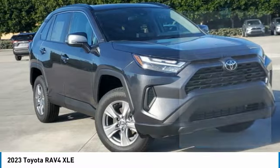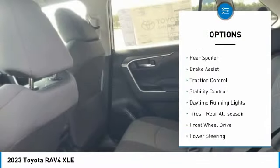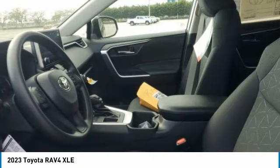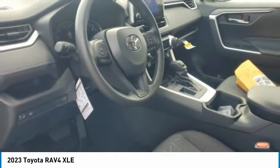Here are some of this vehicle's great options: tire pressure monitor, blind spot monitor, heated mirrors, aluminum wheels, rear spoiler, brake assist, traction control, stability control, daytime running lights, and rear all season tires. Come take a test drive today.